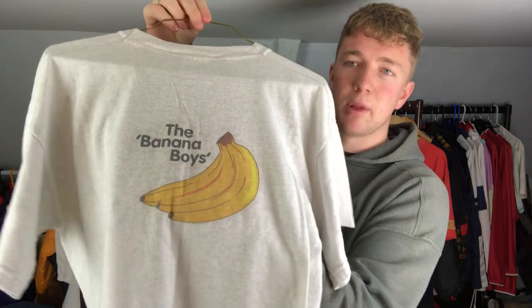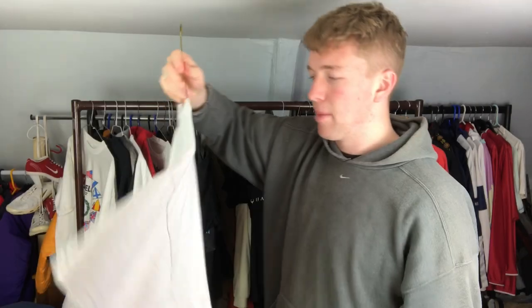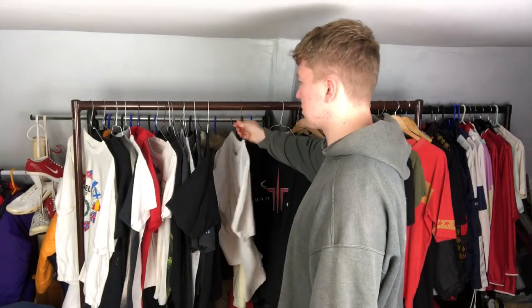The next t-shirt I just thought was interesting more than anything. I'm not sure what it is, but it's got a graphic on the front - you can't really see it because it's quite faded - and then on the back it says 'The Banana Boys.' I'm not sure if it's a play or a movie or anything like that - if you know anything about it comment down below. Again paid a pound for it.